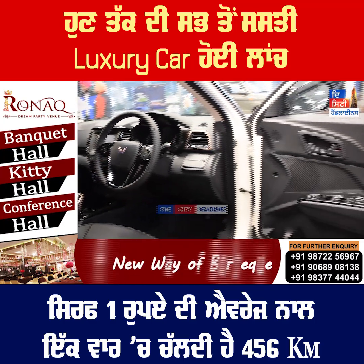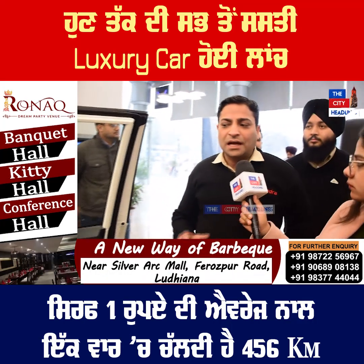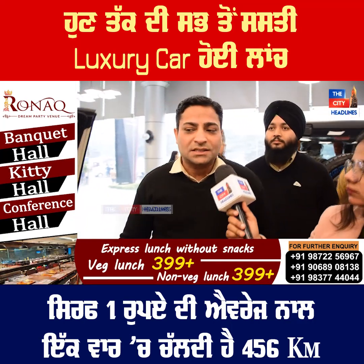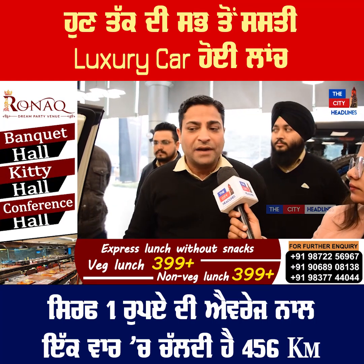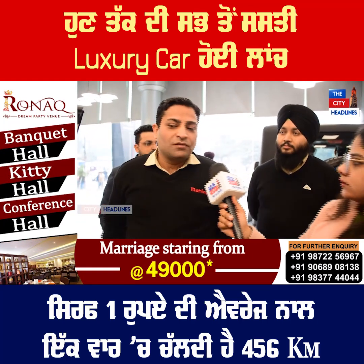The battery warranty will be provided. The customer gets 8 years of battery warranty. The battery supports up to 700 km.